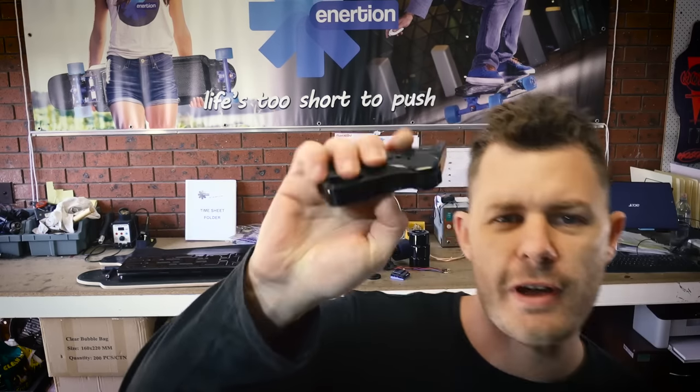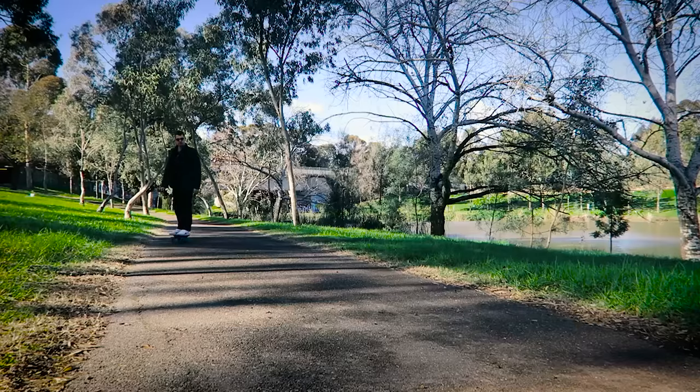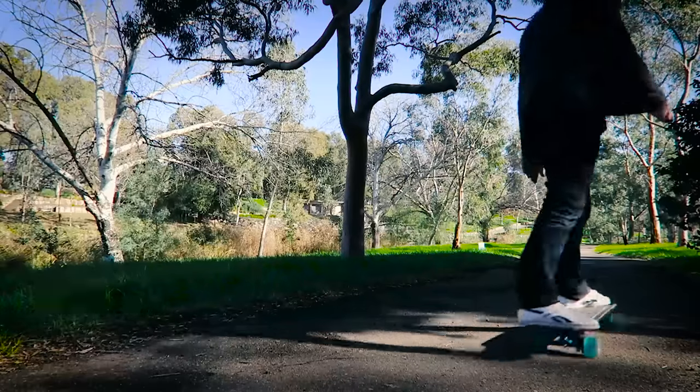The Raptor 2 uses a very compact handpiece. The Nano X handpiece has a simple switch — it goes from beginner to advanced. If you've got kids or inexperienced riders you just flick that and there's no worries.